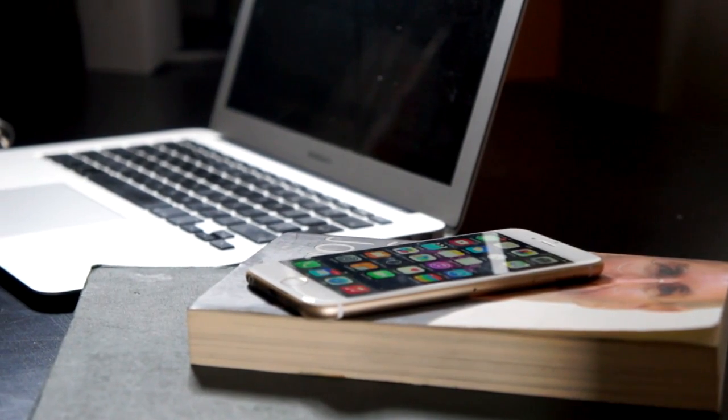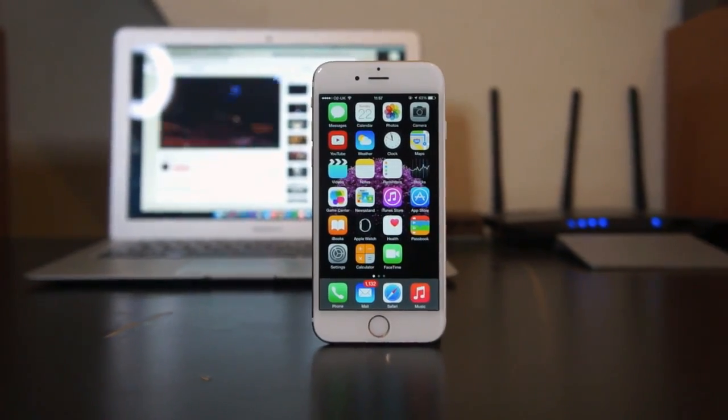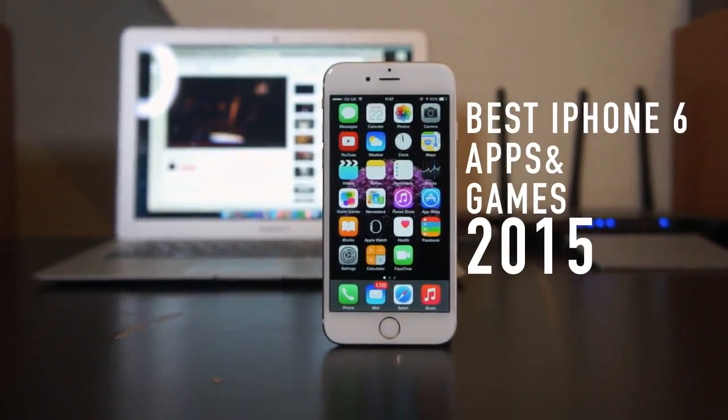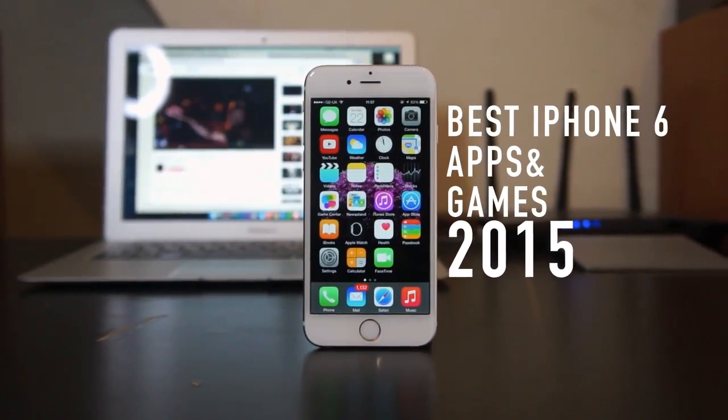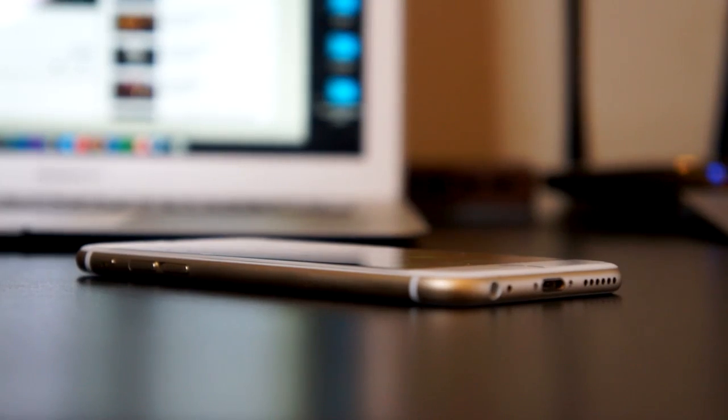What's up guys, Dave here from thegadgetbook.com and today we're going to be giving you some applications that work great on the iPhone 6 and the 6 Plus. There are many applications available from the App Store and we're going to give you some of our favourite ones available for your 6 and 6 Plus.